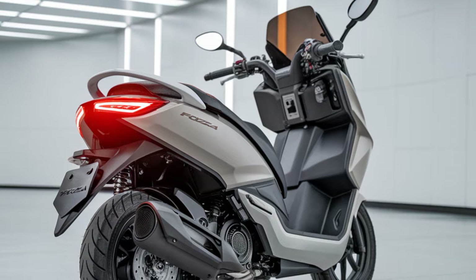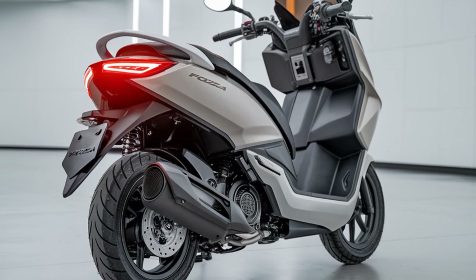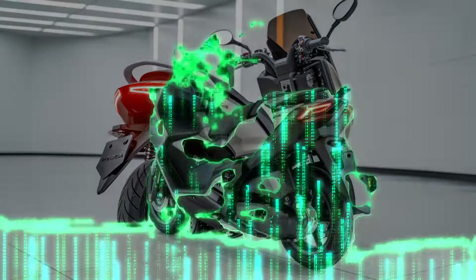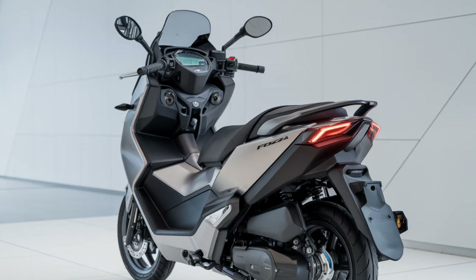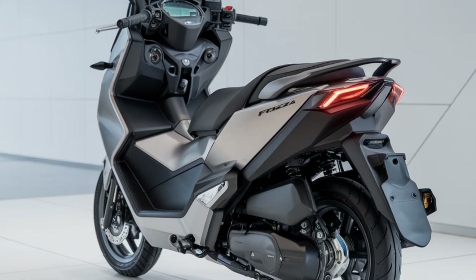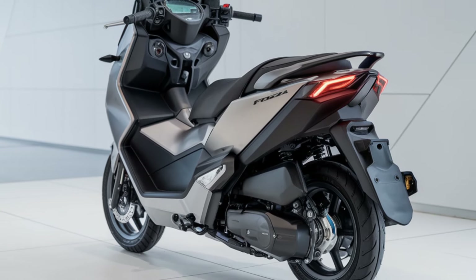Honda's focus on rider comfort is clear with the adjustable windscreen and plush seating. Whether you're navigating busy streets or hitting the open road, the Forza 250 ensures a smooth and comfortable ride, making it a top choice for both short trips and long adventures.